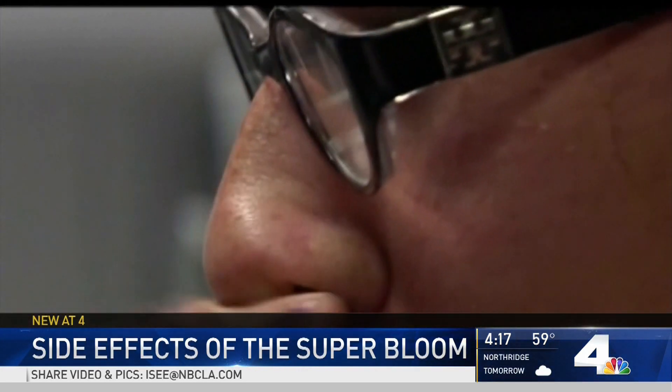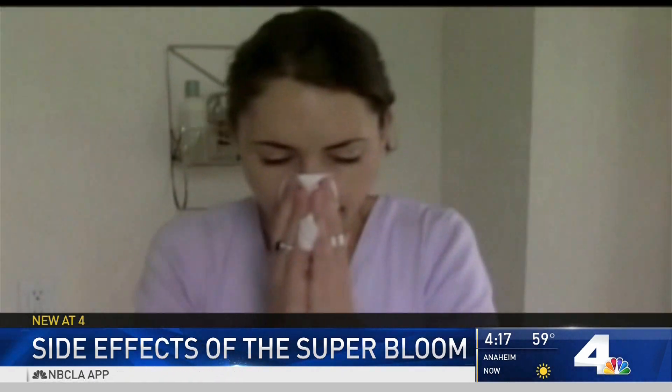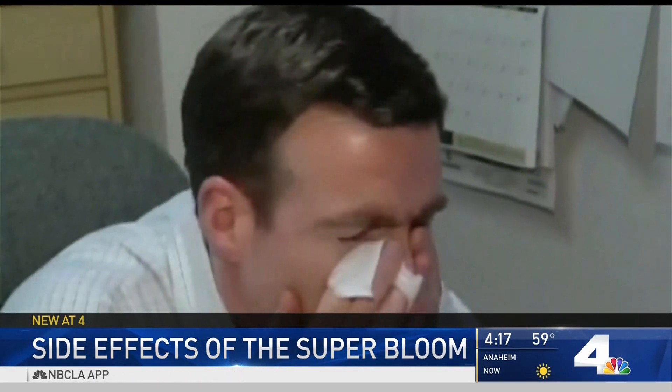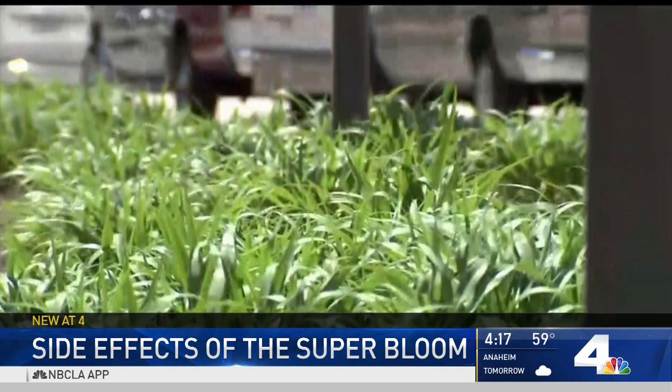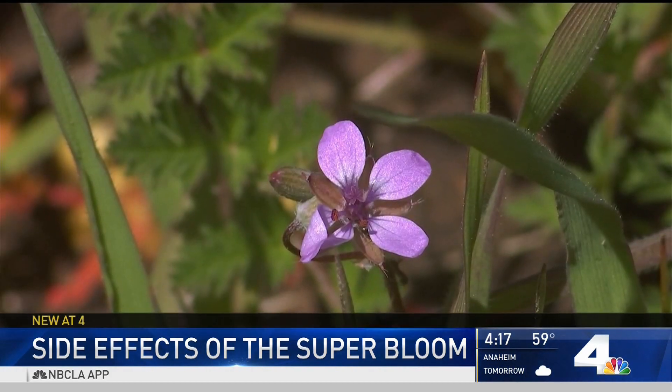Allergy experts say people should start preparing for the super bloom now, not later. Use a HEPA-filtered vacuum in your house, paying strict attention to bedding, carpet, and clothing. Pull out as much of that pollen as possible, and be aware that moisture also brings mold, so it's a good idea to get rid of standing water wherever it may be as well.